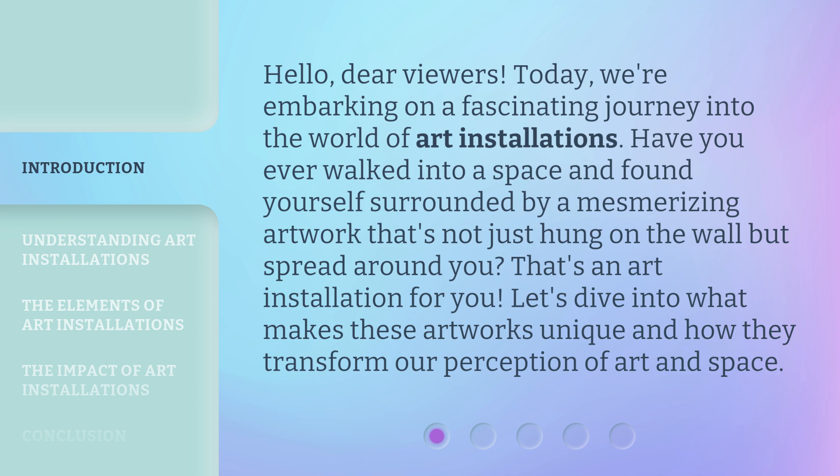Have you ever walked into a space and found yourself surrounded by a mesmerizing artwork that's not just hung on the wall but spread around you? That's an art installation for you. Let's dive into what makes these artworks unique and how they transform our perception of art and space.